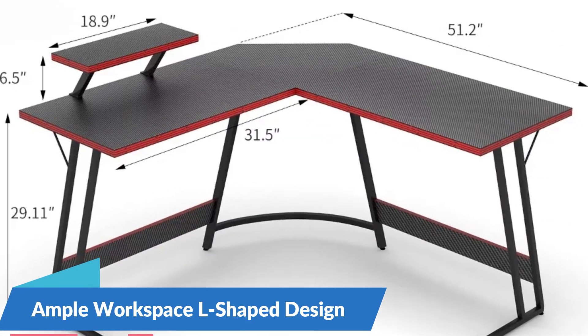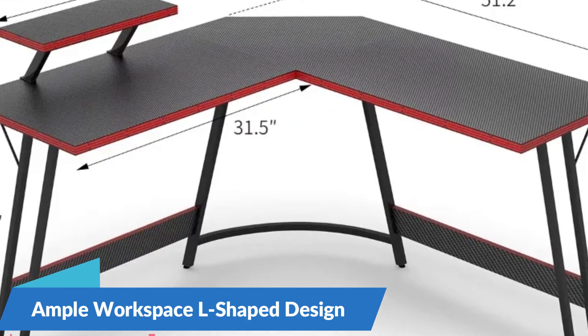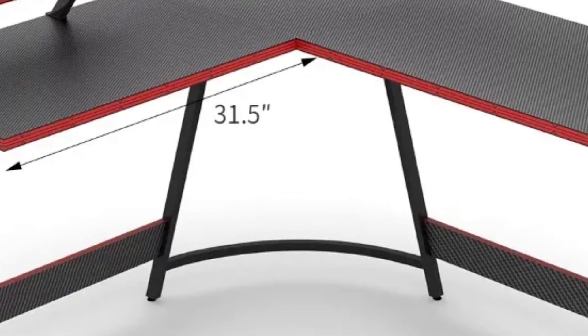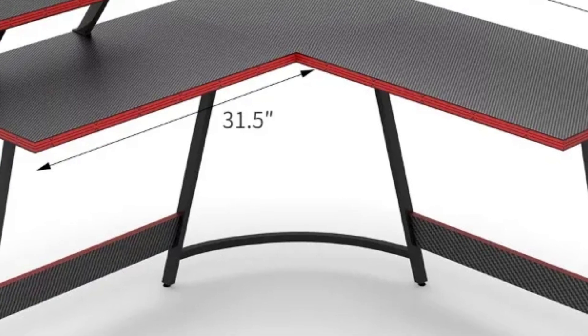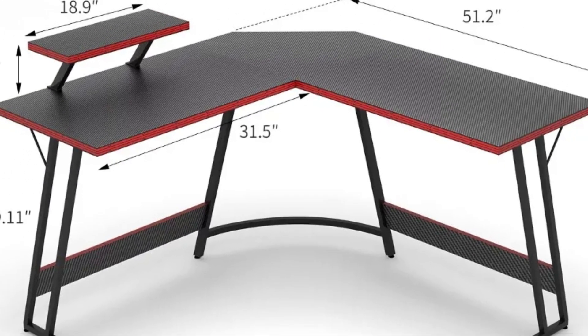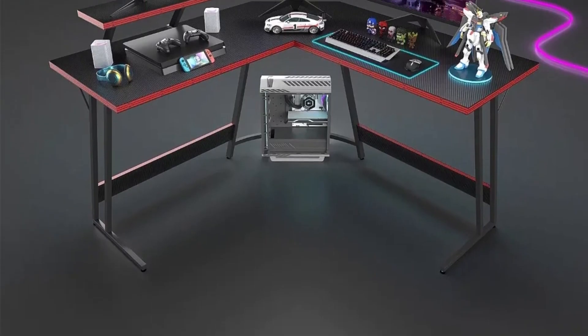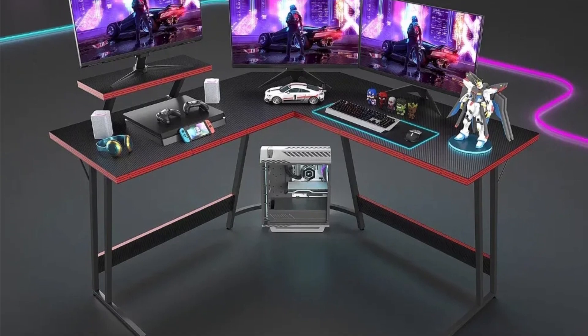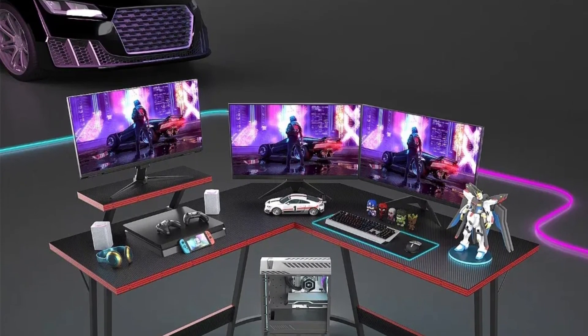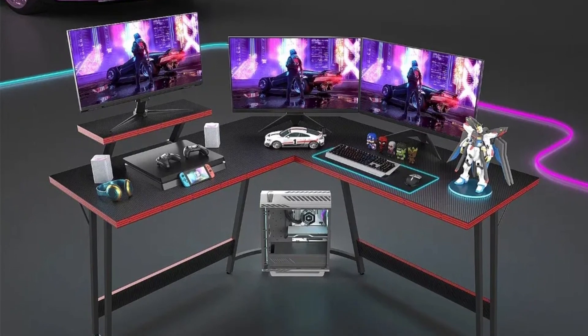Ample Workspace with L-Shaped Design: the Student Desk features an L-shaped design that provides ample workspace for studying, working, or gaming. With its generous dimensions, this desk offers plenty of room to spread out books, papers, and electronic devices, allowing for efficient multitasking and organization. The L-shaped configuration also maximizes floor space in your room, making it ideal for small or compact areas where space is limited.